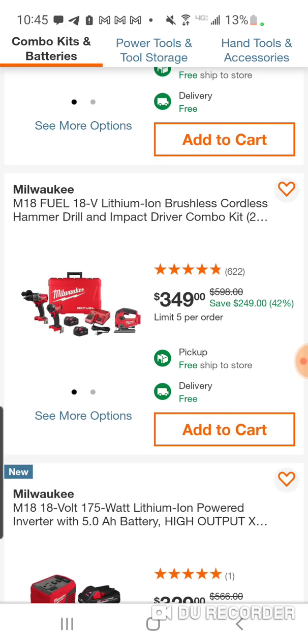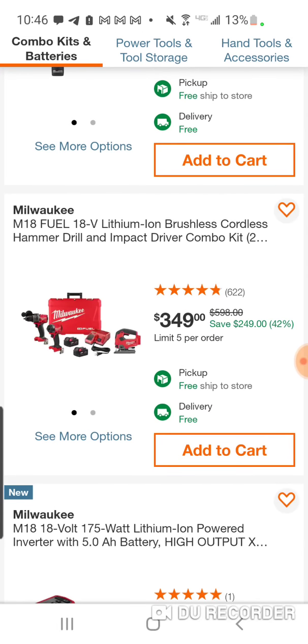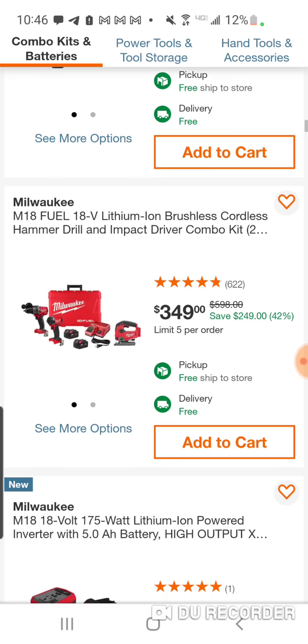$349 — this is a good deal. This is one of the deals that's different. We did one with the deep-cut bandsaw and one-hand reciprocating saw. $349 — the jigsaw usually runs $199. So for $150 extra, you're getting batteries, a hard case — pretty much the top-of-the-line hammer drill and impact driver combo kit.